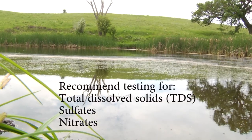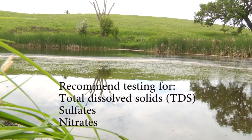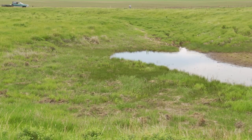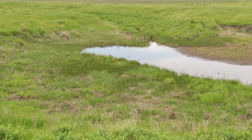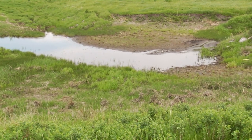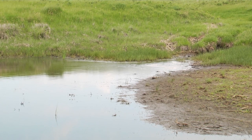We recommend testing for total dissolved solids, sulfates, and nitrates. The salts, or TDS, reduce the palatability of our water. While they decrease palatability, elevated levels of TDS may not be harmful to livestock health. However, some salts may be toxic at high levels.